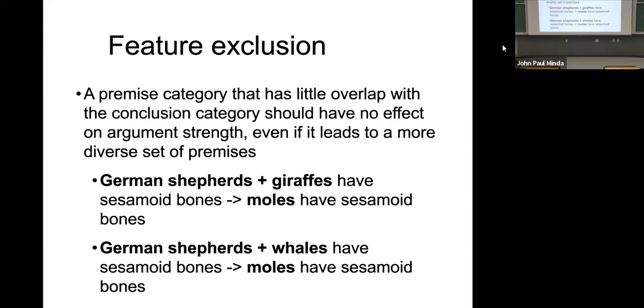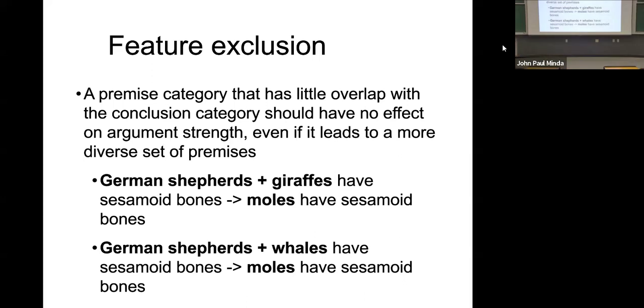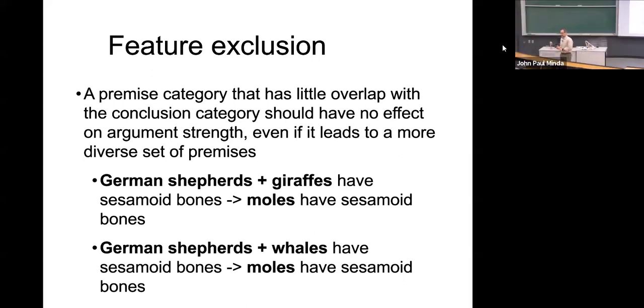This also makes the prediction that there are some limits to diversity. If you add something from a different category, it can undermine this diversity effect. A premise category that has little overlap with the conclusion category should have no effect on argument strength, even if it leads to a more diverse set of premises. So we were fine to conclude something about hippos, hamsters, and all mammals loving onions, because they were all under that all mammals category.